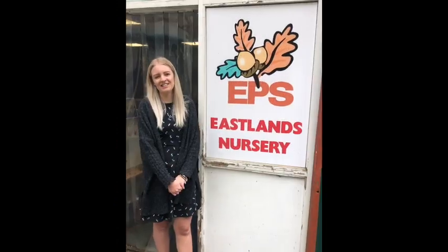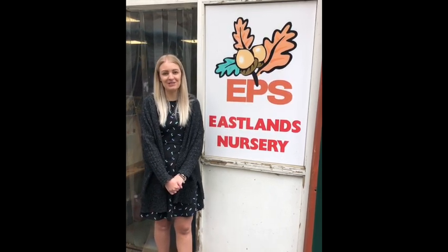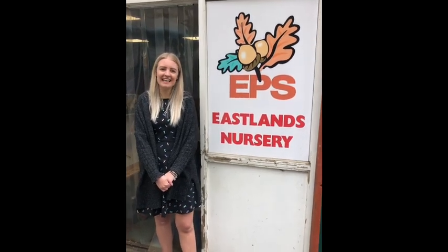Thank you for watching the tour of our nursery. I hope you found it useful and hopefully you'll be able to come and see it for yourselves very soon. I look forward to seeing you and playing with you in the future. Thank you!